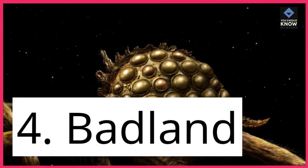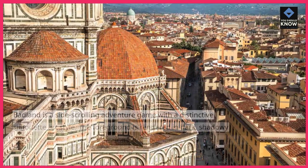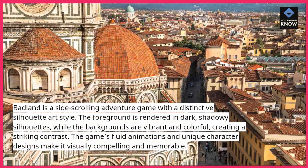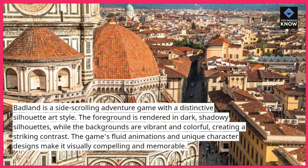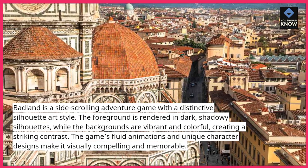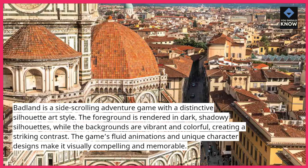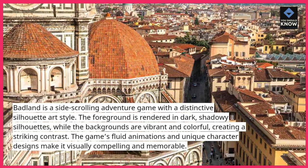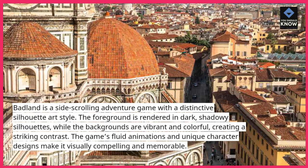4. Badland. Badland is a side-scrolling adventure game with a distinctive silhouette art style. The foreground is rendered in dark, shadowy silhouettes, while the backgrounds are vibrant and colorful, creating a striking contrast. The game's fluid animations and unique character designs make it visually compelling and memorable.